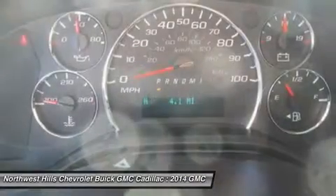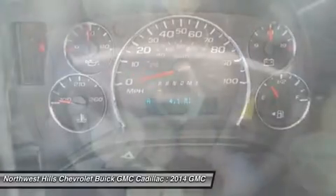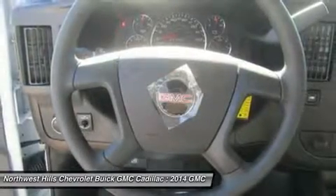Tow-haul mode provides a dual-mode shift program that lets you hold gears longer, giving you more torque and providing a smooth transition between gears when climbing hills.